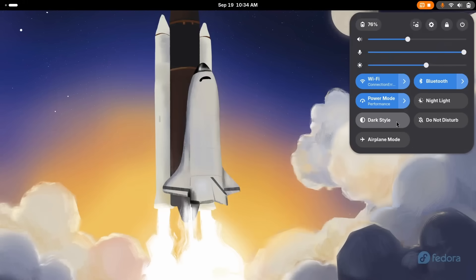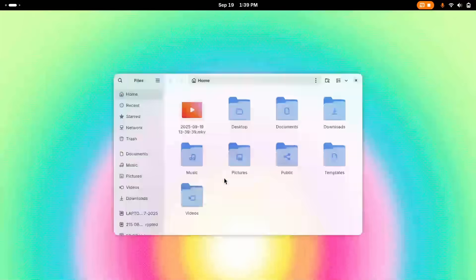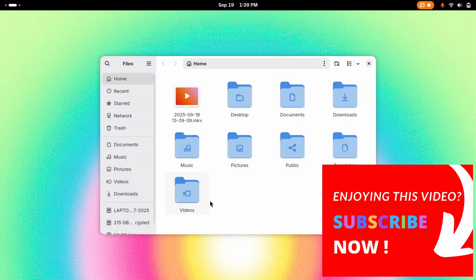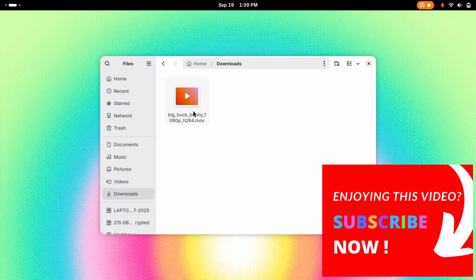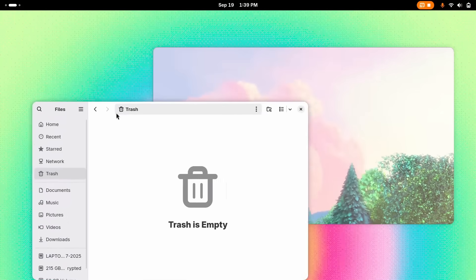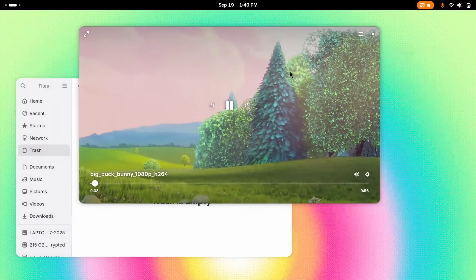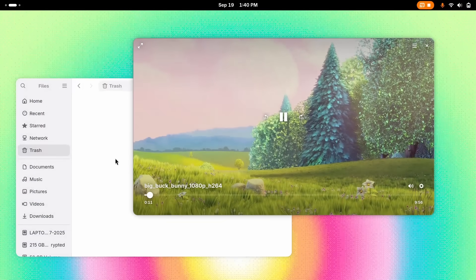Let's say goodbye to Totem — the GNOME Videos player — because it's being swapped out for a brand new modern app called Showtime. This is created with GTK4 and libadwaita and it fits perfectly with the stunning new look of the GNOME 49 desktop. We are talking visual consistency, slick animations, and the whole package. It also uses newer media technologies under the hood.